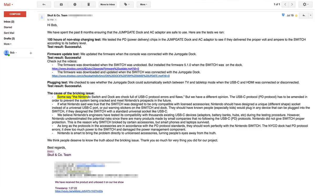Some say the Nintendo Switch and dock are chock full of USB-C protocol errors and flaws, but we have a different opinion.